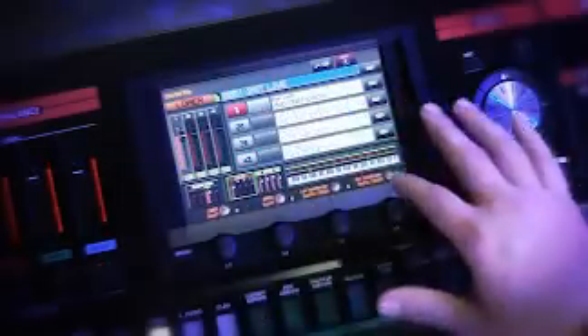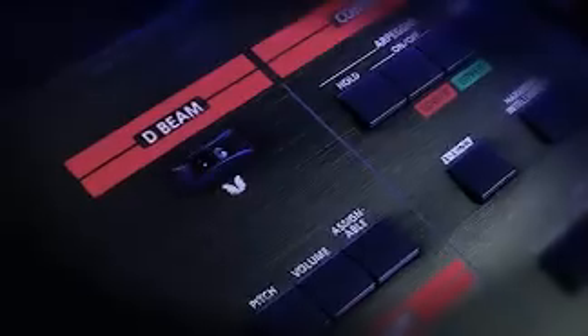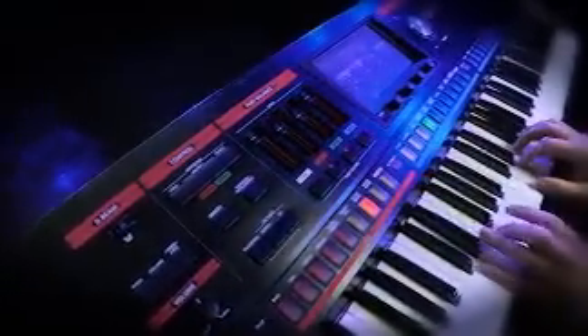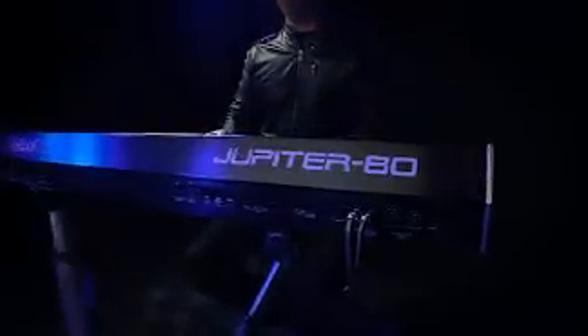Control all this power with intuitive front panel controls that give you an unparalleled hands-on performance experience: touch-sensitive full-color LCD display, volume faders for the four parts, arpeggiators, and Roland's famous infrared D-beam control. There's never been anything like the fat, clear, multi-layered sound of this unique performance instrument. The all-new Jupiter 80.